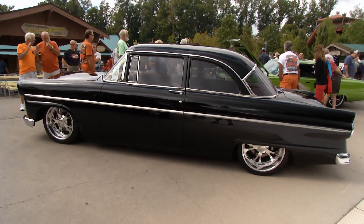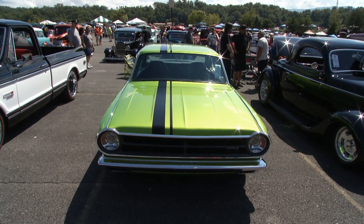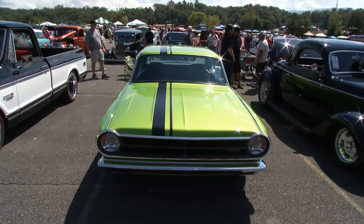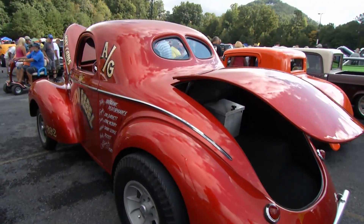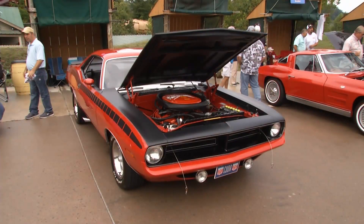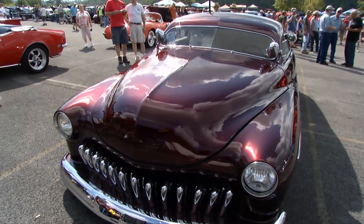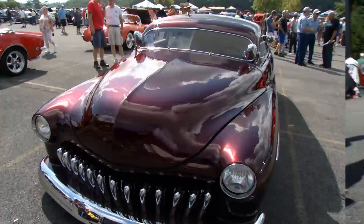We probably had 350 to 400 cars in the judging area. We took it down to 25. Out of the 25, we give away the Fabulous 5. Then out of those 25, we also give away best street machine, best street rod, and best street cruiser. We let the people who have won in the top 25 vote for best of show.